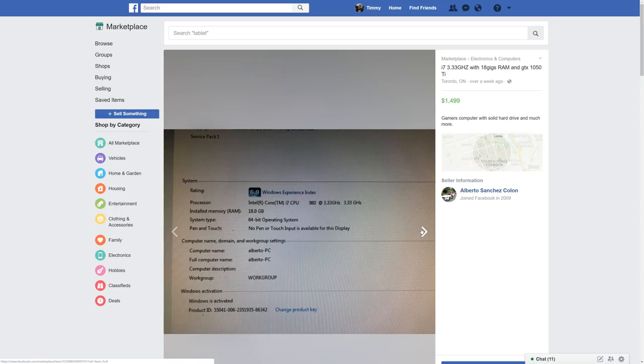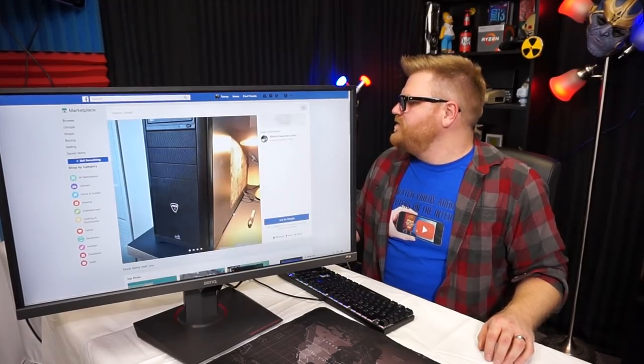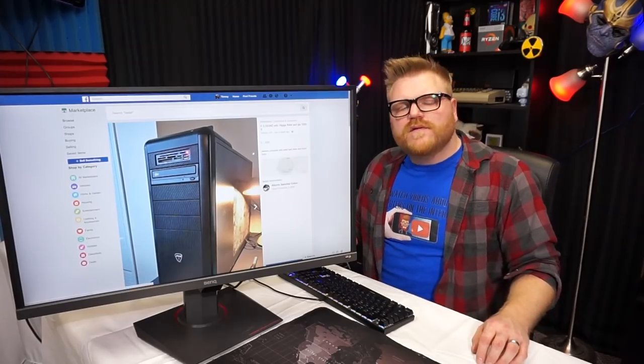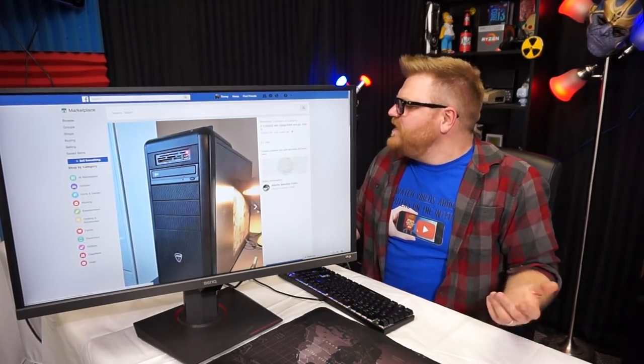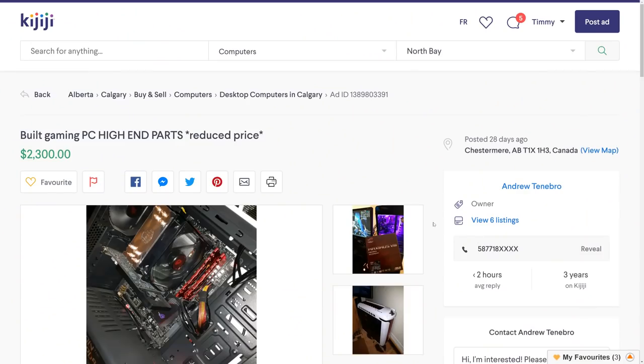18 gigs of RAM is weird — did you get a 16 and then add two gigs on the other bank? At least Windows is activated. It's got a 1050 Ti — okay, thanks for showing me the display properties. You've got a card reader and USB in the front. 'Gamers computer with solid hard drive and much more' — well, as long as it's got a solid hard drive. $1,500 dude — this is probably a first-gen Core i7 on an X58 motherboard. I give you jerk face.